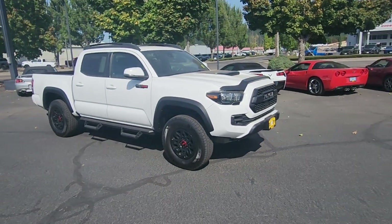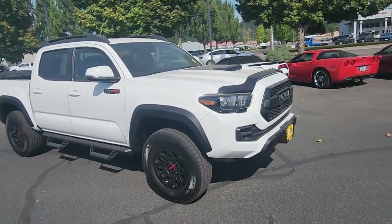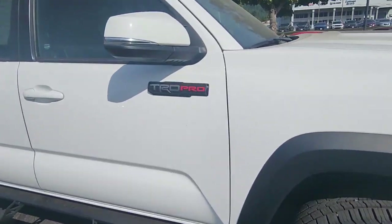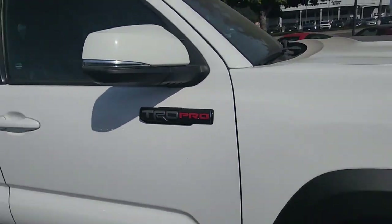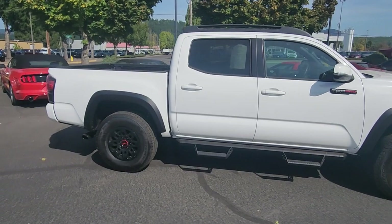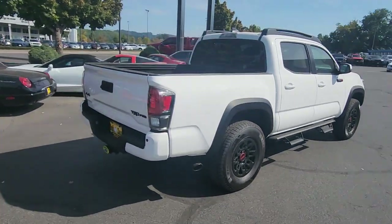Hey, it's Justin from Brad Chevrolet. Take a look at what I got today — a 2019 Toyota Tacoma TRD Pro with the locking differentials, the crawl mode, all the four-wheel drive accoutrements you could ever imagine, and leather loaded.